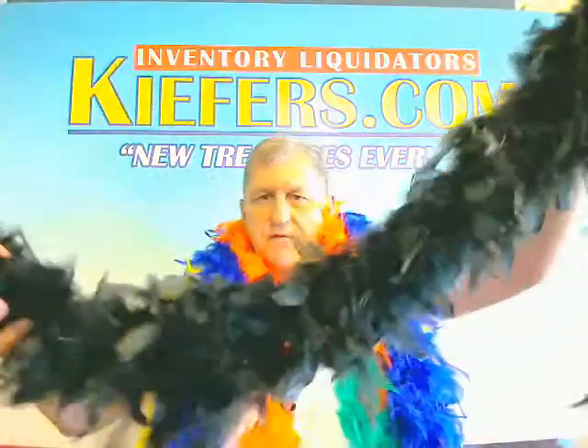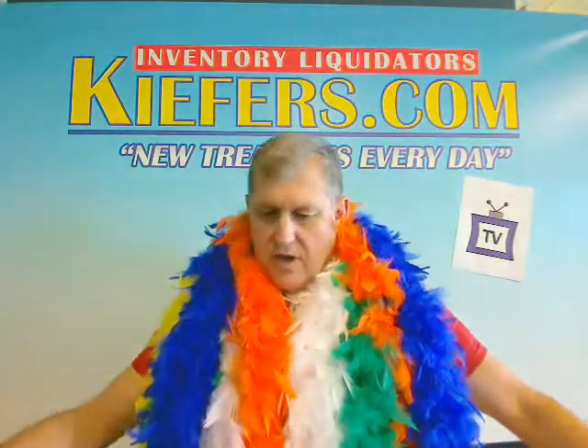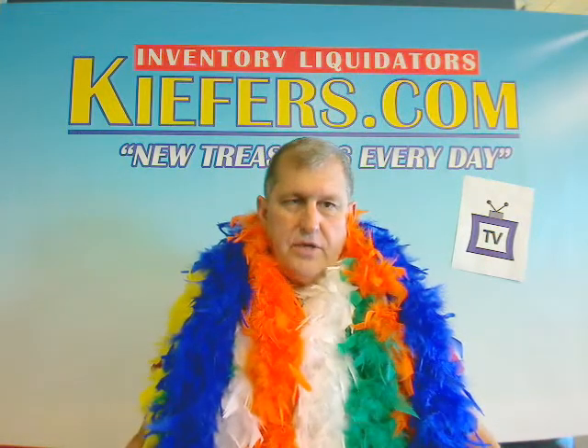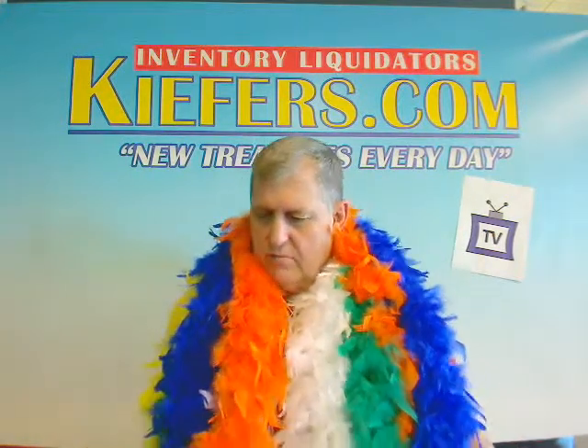These are nice, very full feather boas, six foot in length. We've got some terrific colors. On this video we're showing you the solid colors, but we also have some other assorted colors which you can check out on a separate video. But look at this color scheme.